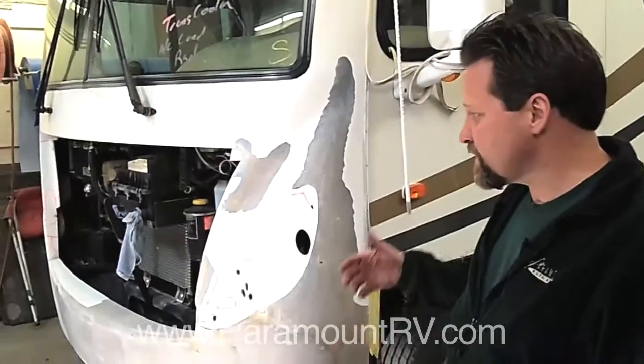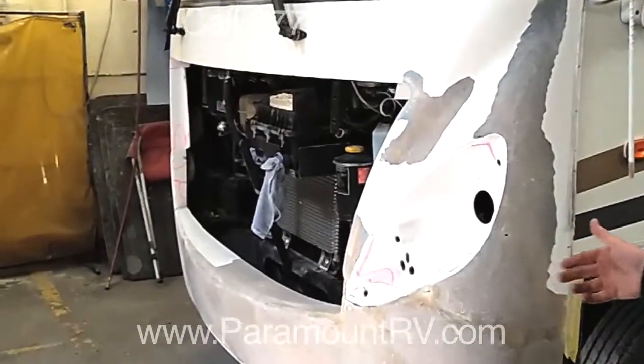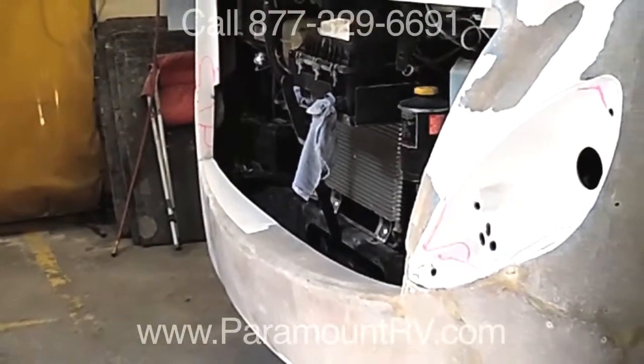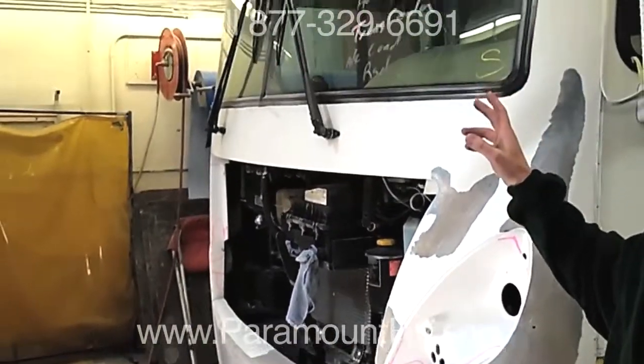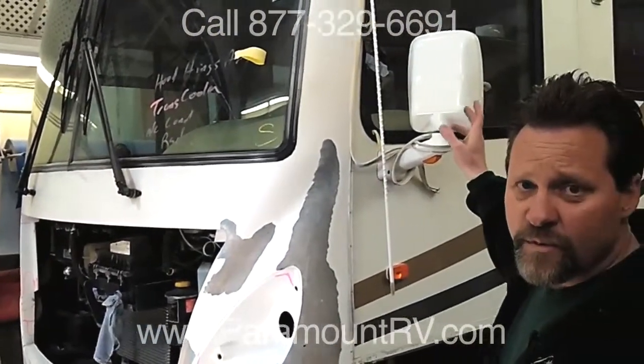What we have here today is an RV that's left the road and has had extensive front cap damage, where we'll be repairing and replacing a lot of the pieces in the cap. We'll also be doing a windshield replacement and an RV window replacement, which is work we specialize in as well.